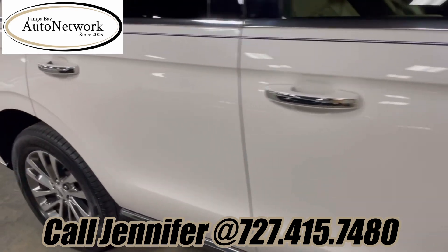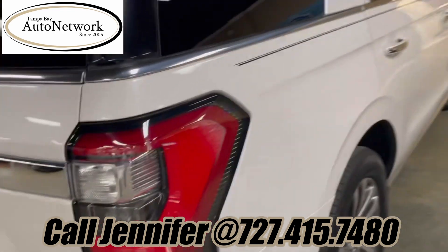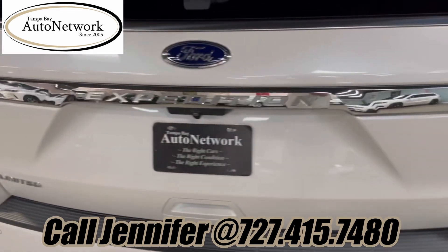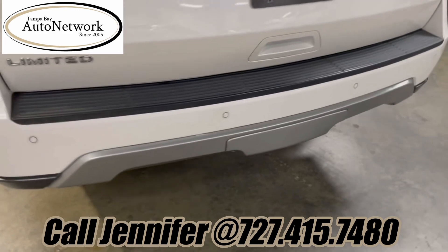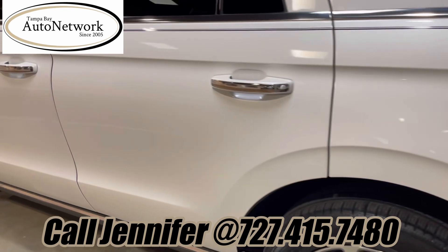As we're coming down the passenger side, the front fender, both doors, rear quarter panel look incredible. The rear power hatch is the same, and so is the rear bumper. Such a beautiful vehicle for this many years and miles.